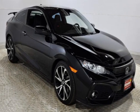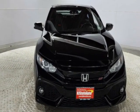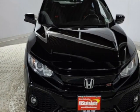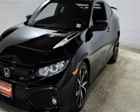Check out this 2019 Honda Civic Si Coupe. Carfax has certified this Civic Si Coupe as having one owner. This Civic Si Coupe has just under 38,500 miles.